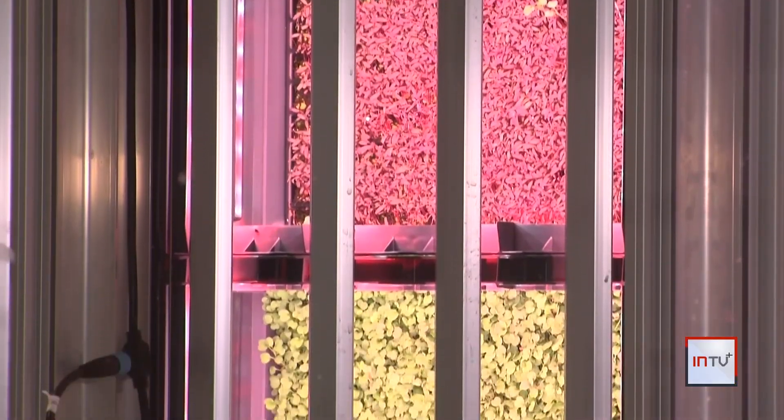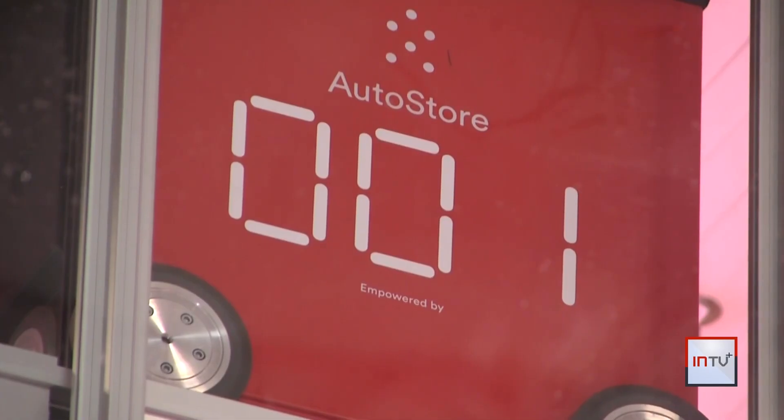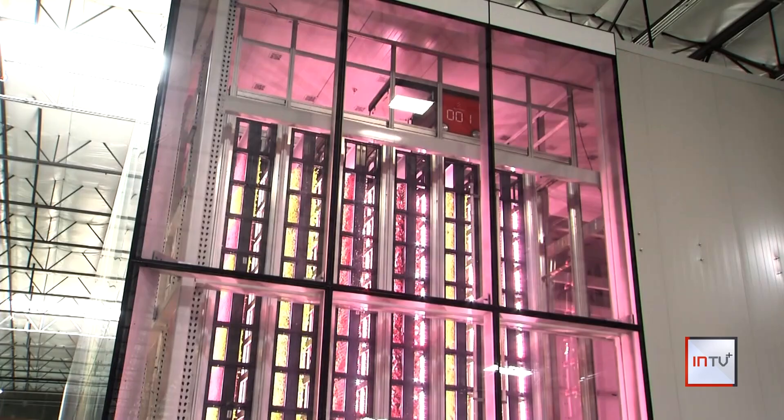This setup was built in partnership with the robotics company AutoStore, which repurposed warehouse robots that monitor projects and storage to be farmers. We've always seen how our system could be used to solve many different problems — it's very versatile in that sense — and we're excited to see how it could work in agriculture.